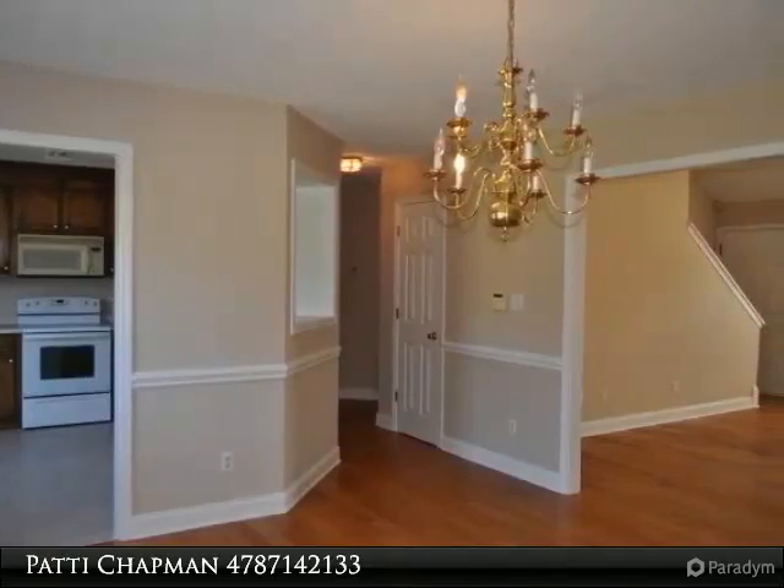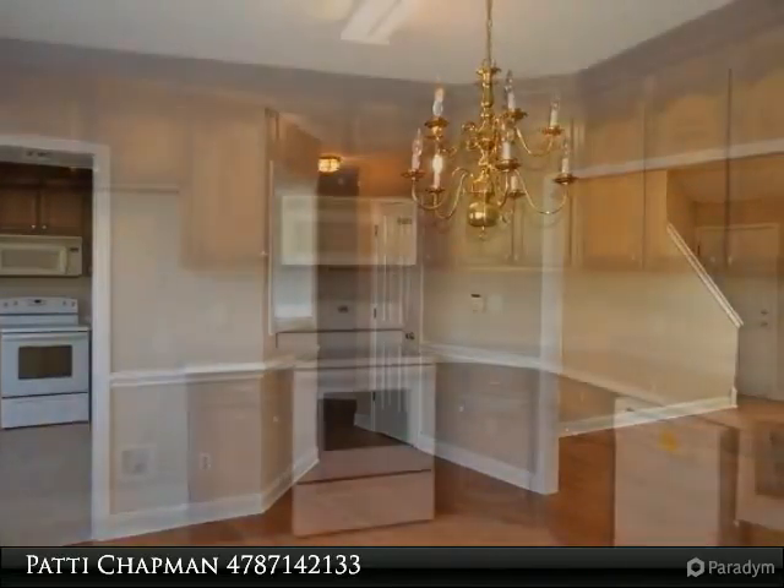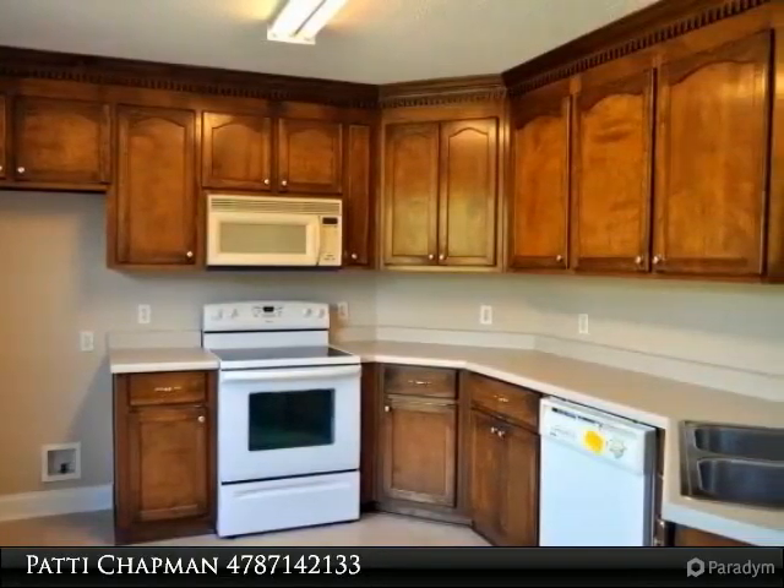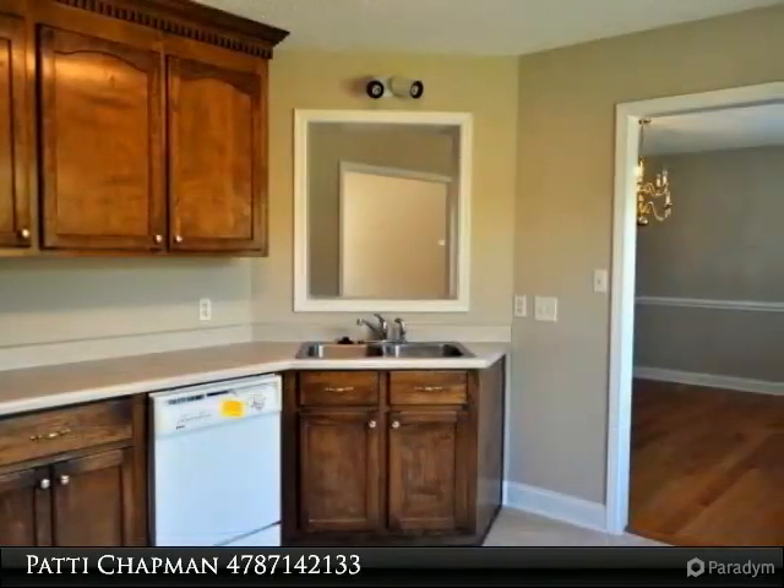The master bedroom is on the main level offering added privacy. Upstairs are two additional bedrooms and a full bath. This newly renovated home is located in a quiet cul-de-sac and is truly in move-in condition.